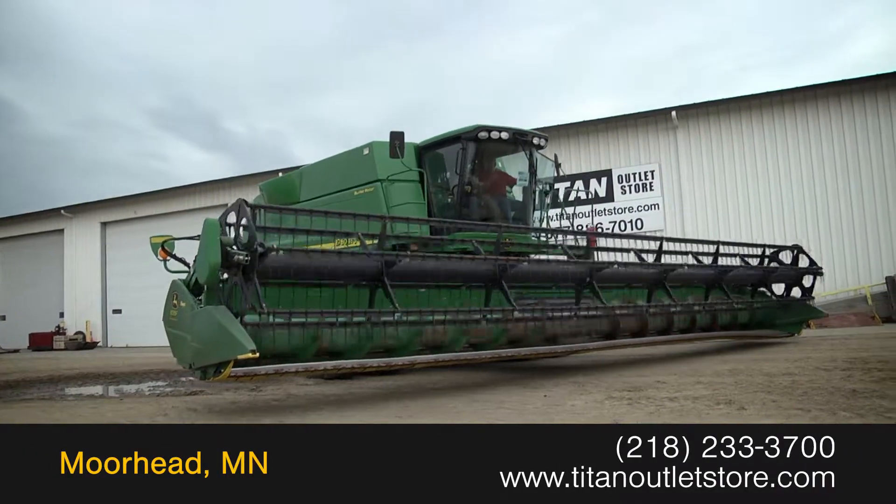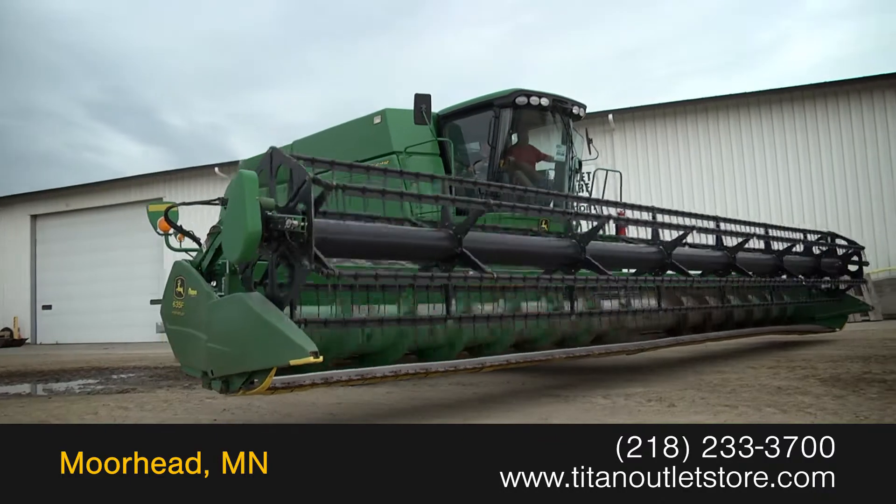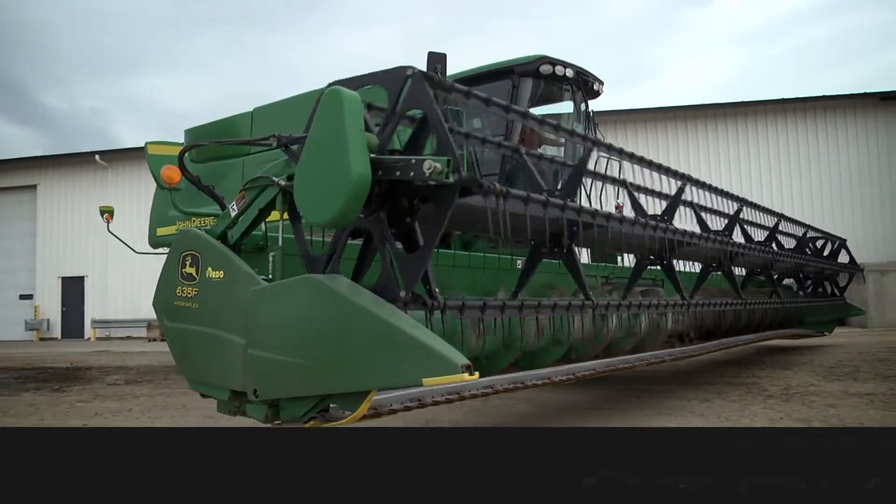For more information on this John Deere 635, contact our sales team at the Titan Outlet Store.